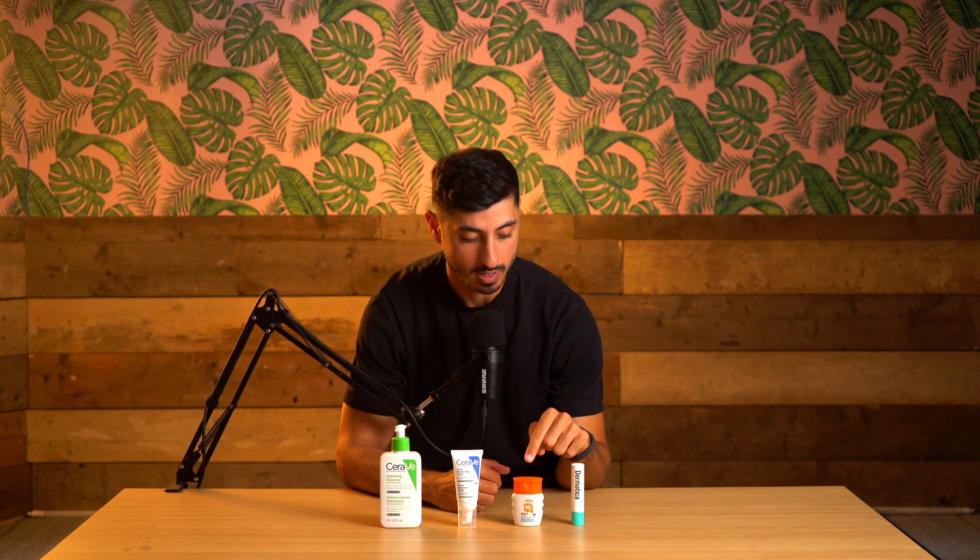Welcome to my minimalist skincare routine. A cleanser, moisturizer, sunscreen, and a retinoid — just those four essentials. And as someone who has struggled with acne in the past, skincare was pretty daunting, but it doesn't have to be.